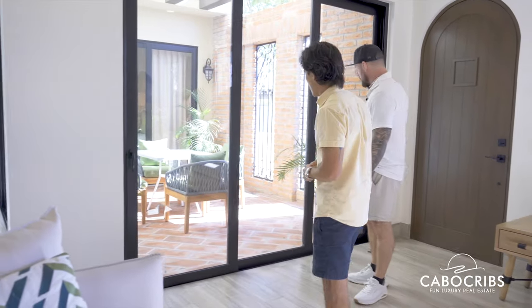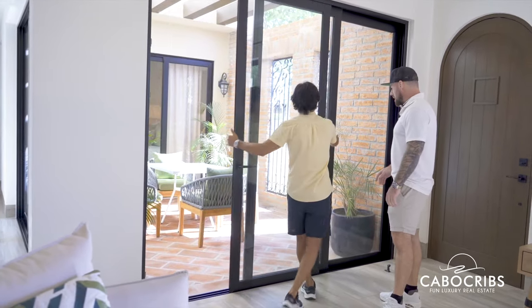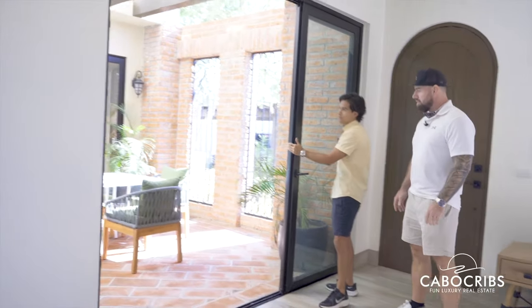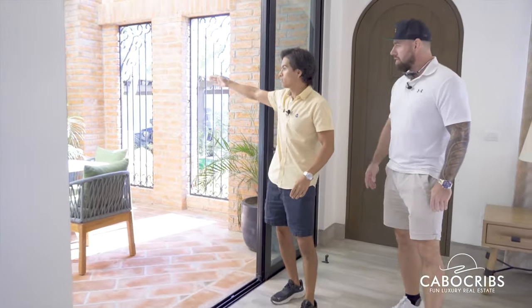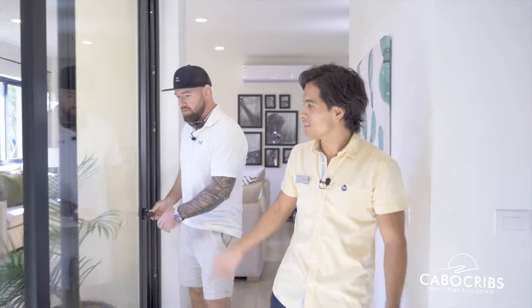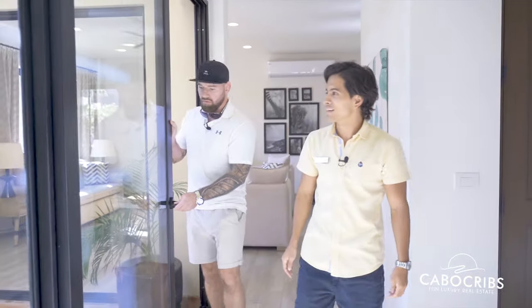Does this open up all the way? Yes, it opens all the way over here — it doesn't come inside. So basically it's like outside living almost. Exactly. And in the wintertime, you're not even going to need AC. You just open the doors up and you don't have to turn on the AC. It also has direct access from the master bedroom, which we can walk over to right now.